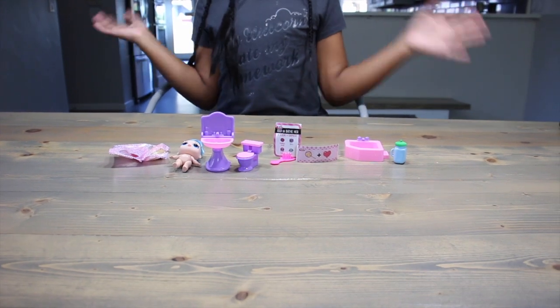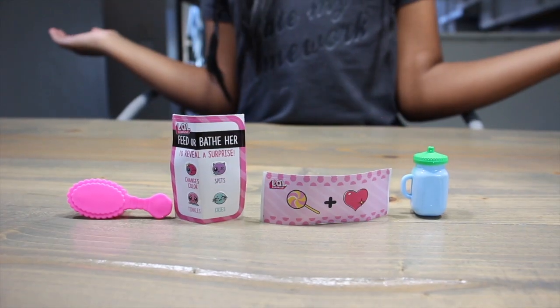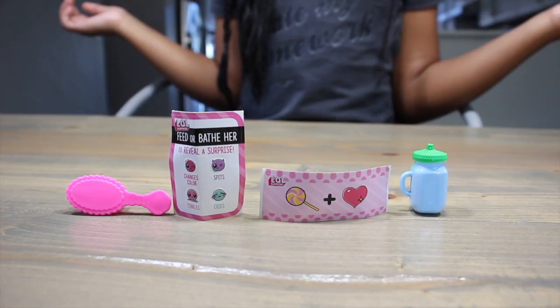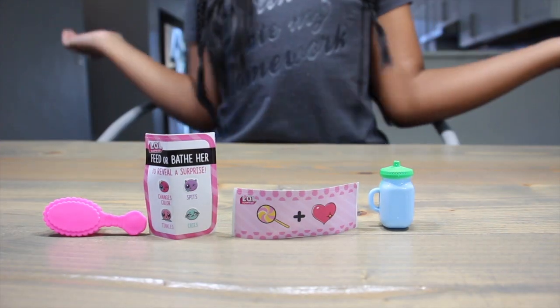Let's go through these surprises. First up: random accessories. We got a hot pink brush, our spit-cry-tinkle color change stickers, our secret glue, and a terrible bottle. None of these, except the brush, have anything to do with the hair salon.